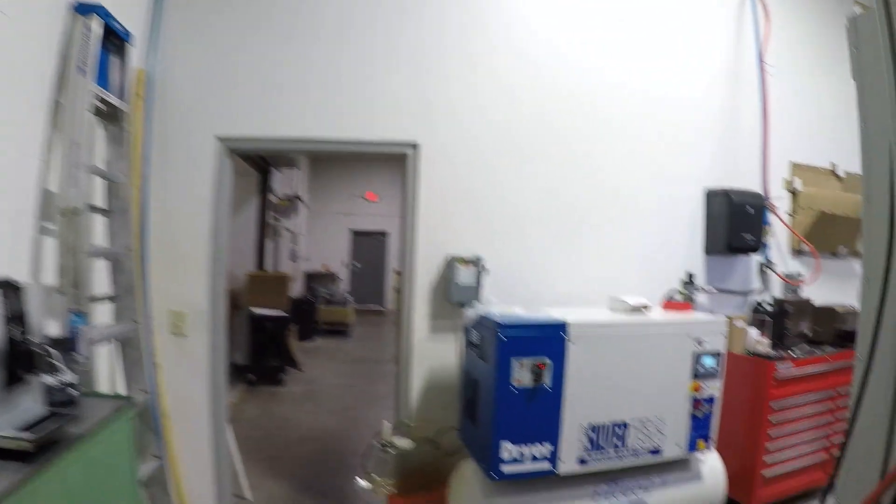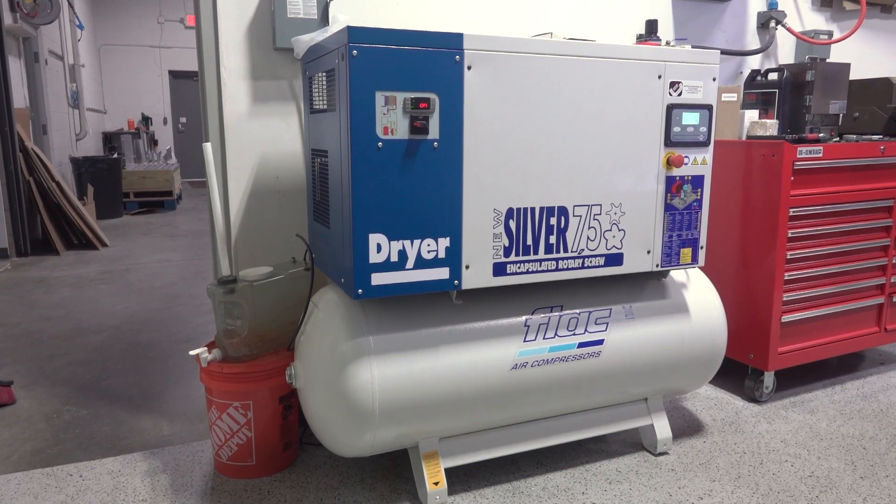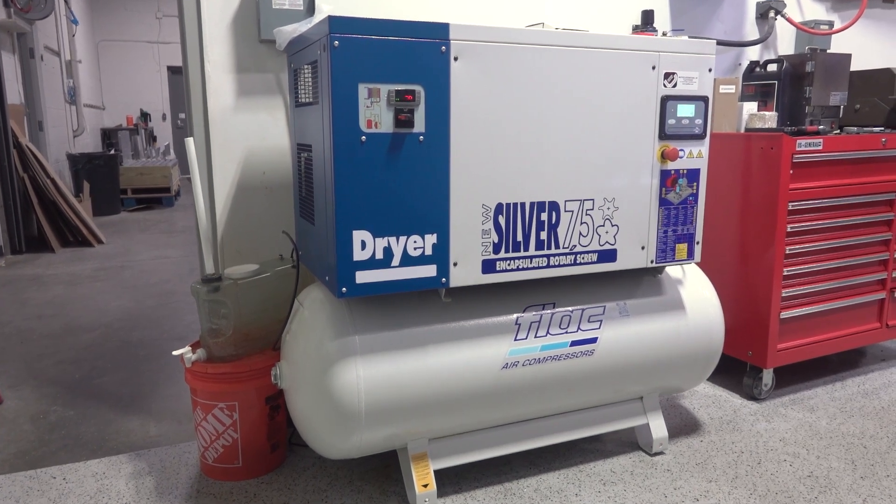So we needed a second air compressor, and we picked up this FIAC 7.5 horsepower rotary screw. It's quite similar to the Atlas Copco that we already had. One of the things we've learned about running a rotary screw compressor is having the second one gives us a little bit of additional capacity. We run it in a lead-lag — the new one is the primary compressor, set to turn on at 105 PSI and turn off at 140. The Atlas Copco will only turn on at 95.